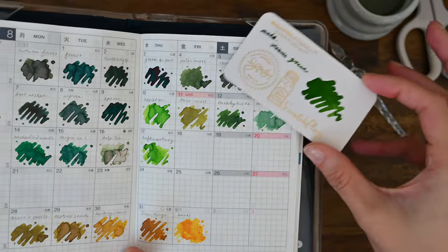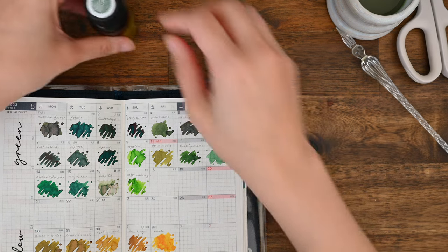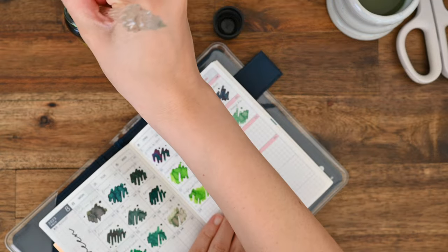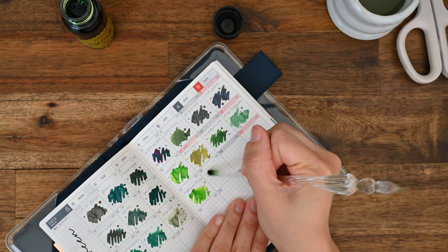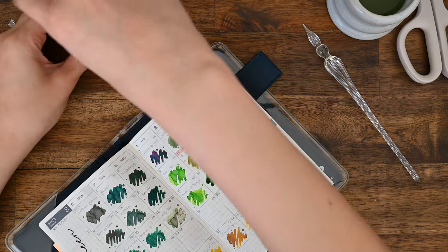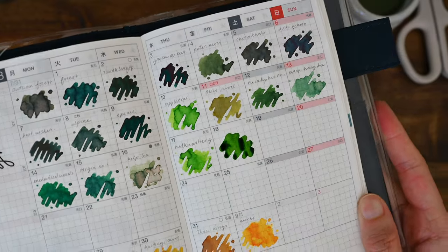Let's give it a go on the actual Tomoe River paper. This is also a 2023 Hobonichi A6, so it is the original Tomoe River paper. Oh, I love how that glides — it is a very wet ink. I'd say it'd be akin to the Pilot Iroshizuku inks, just from this one swatch. I'll bring you closer so you can see how this looks on the Tomoe River paper — you can see the pooled ink, which to me means it is a wet ink.